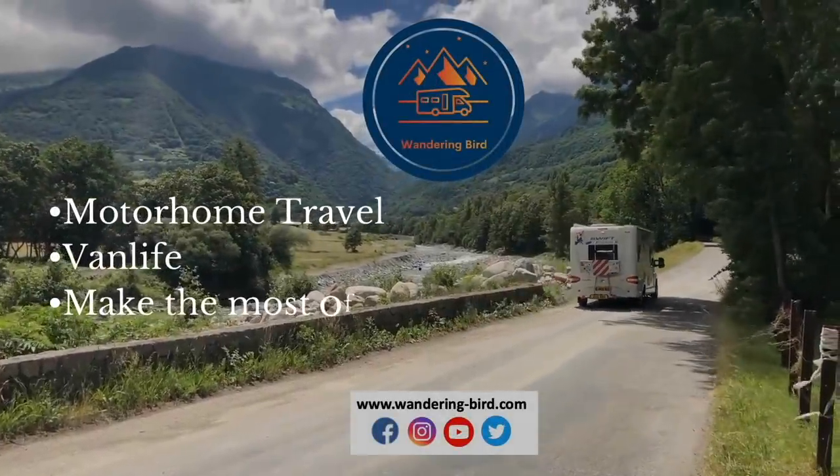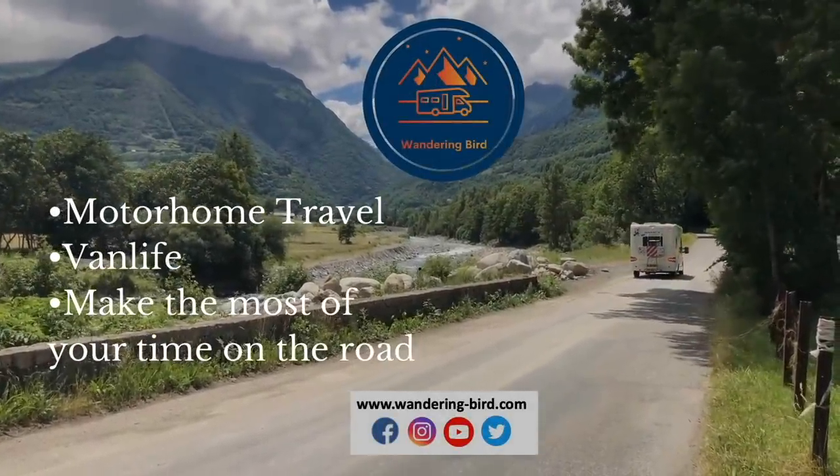We all know that there are things that every van should have in terms of safety or just generally living in the van. But what are some of the things that make life a little bit easier, a little bit more fun? Today I'm sharing five of our favourite gadgets — things that you don't really need but really do add to our life on the road. I'm Kat, welcome to Wandering Bird where we share tips and tricks to help motorhomers and campervannners make the most of their time on the road.